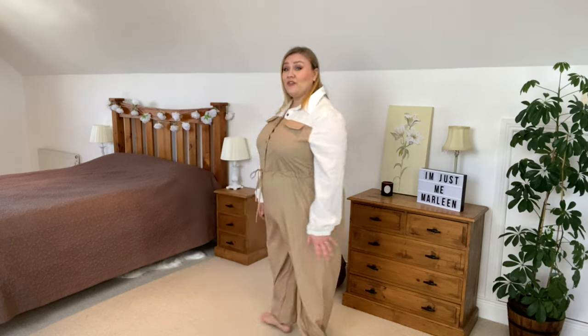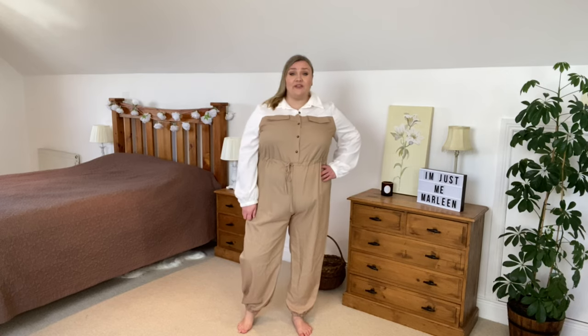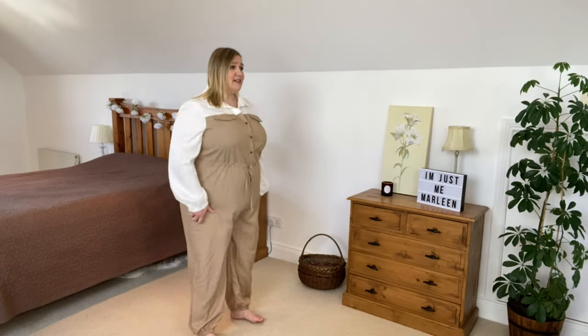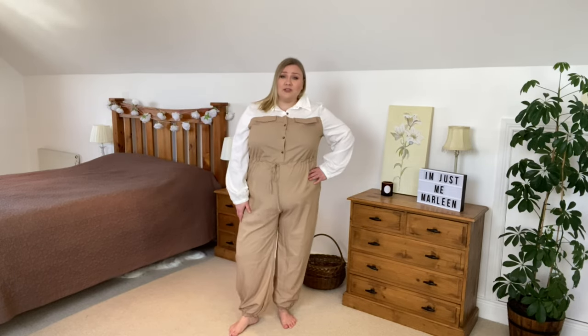I actually really like the look of this — it looks absolutely fab. It's very fun and very different, but unfortunately, shopping to the measurements, this one is about half a size too small for me. There's a bit of a camel toe situation and it's tight over my boobs. There is some give in the fabric but it's definitely not stretchy. I absolutely love the look — it's a very fun, very quirky piece — but it runs that little bit small.